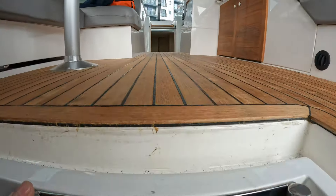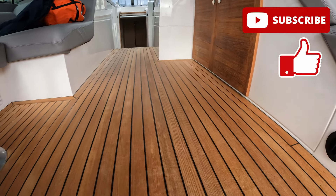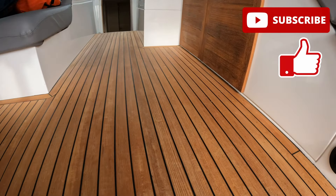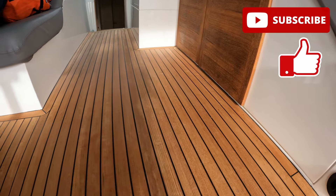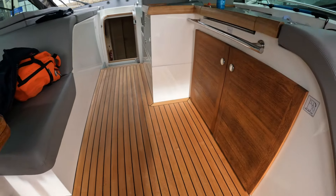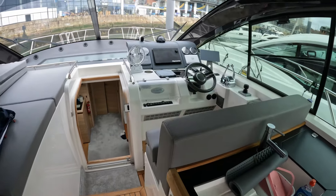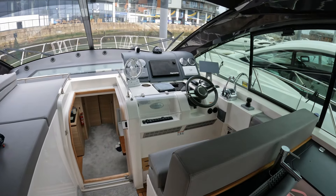I hope you've enjoyed that tour. Do please like and subscribe — I look forward to seeing you next time. Thank you very much to James at TBS Boat Sales and obviously the owner for letting us have a look around their lovely Sealine SC47. I shall see you next time. Thanks for watching.